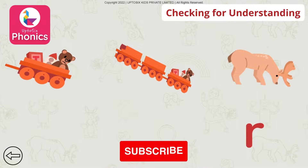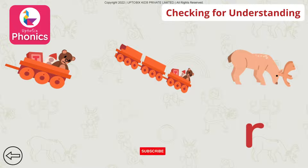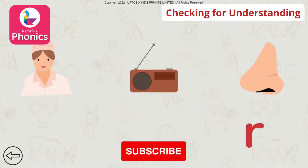Tap on the picture that begins with the sound. Rrrr. Reindeer. Reindeer. Tap on the picture that begins with the sound. Rrrr. Radio.